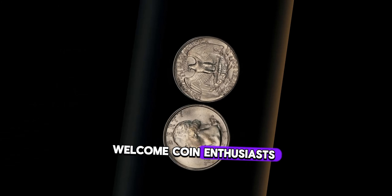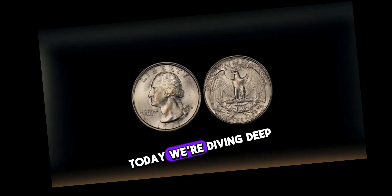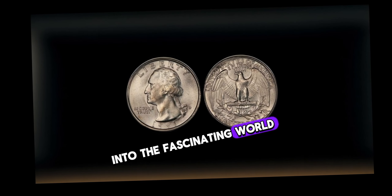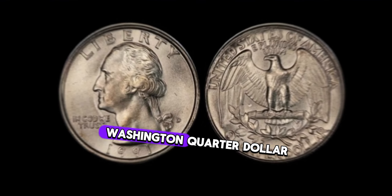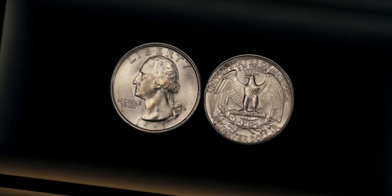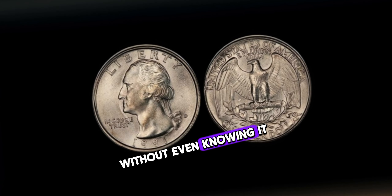Welcome, coin enthusiasts, to another thrilling episode of Hidden Treasures. Today we're diving deep into the fascinating world of numismatics to uncover the hidden value behind the 1991 Washington quarter dollar coin. Buckle up, because you might just be sitting on a gold mine without even knowing it.